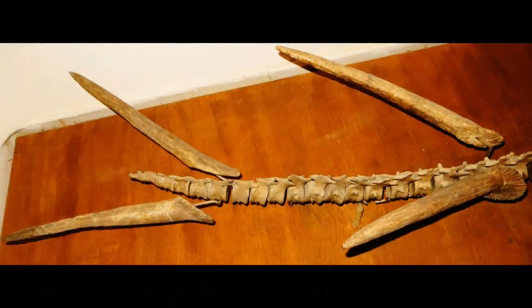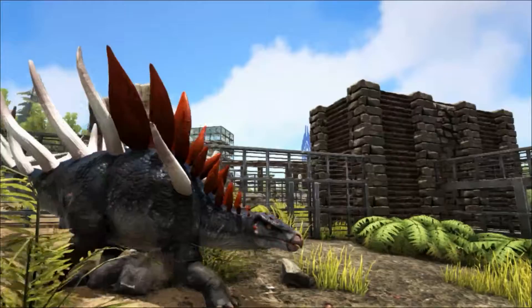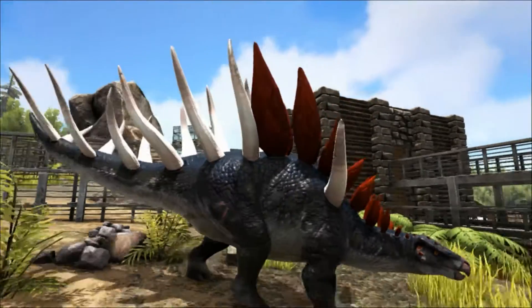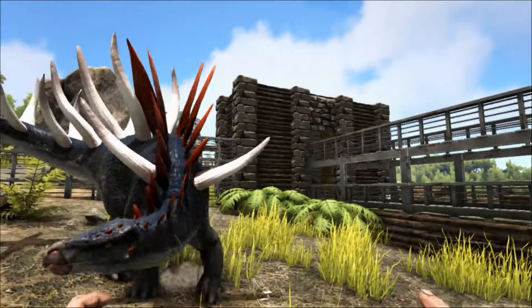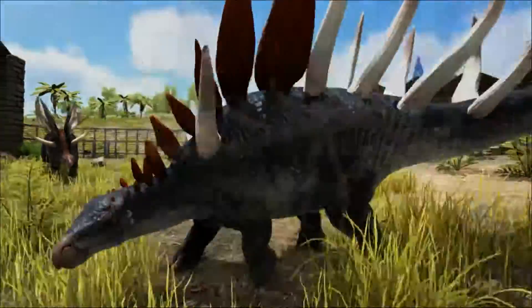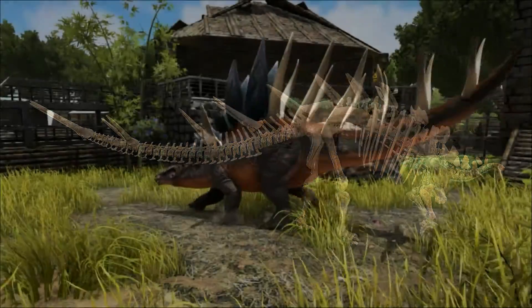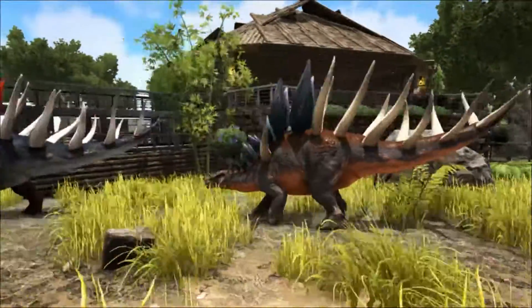The spikes of the Kentrosaurus are probably its most defining feature. Like the Stegosaurus, it had bony plates running along its back; however these were most likely for display purposes, as they were not strong enough to have provided any protection. The shorter and fatter plates of the front gradually merged into longer and more pointed spikes towards the rear, which would have provided a formidable defence against attackers.